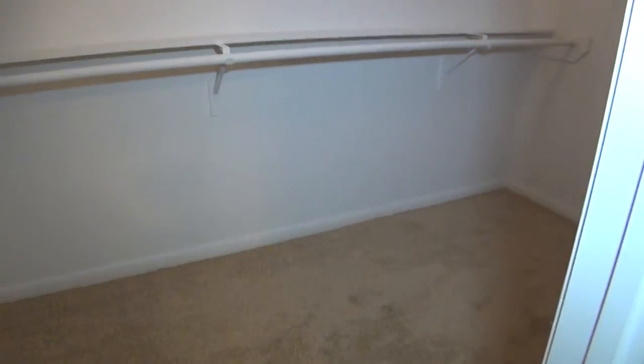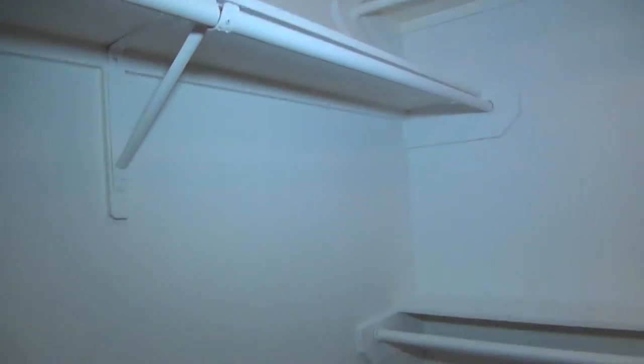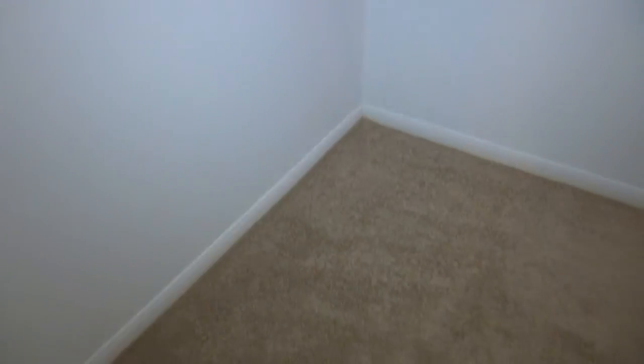Walk-in closet number two is the larger of the two — about nine feet deep by about six feet. So this is a really good size.